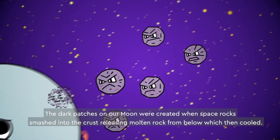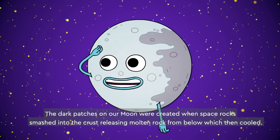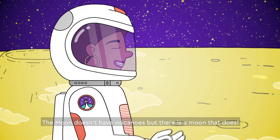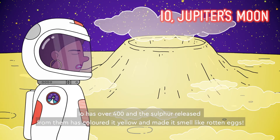The dark patches on our moon were created when space rock smashed into the crust, releasing molten rock from below, which then cooled. The moon doesn't have volcanoes, but there is a moon that does. Io has over 400, and the sulfur released from them has colored it yellow and made it smell like rotten eggs.